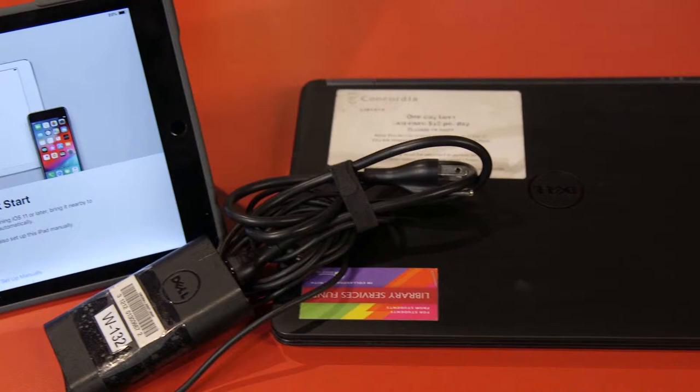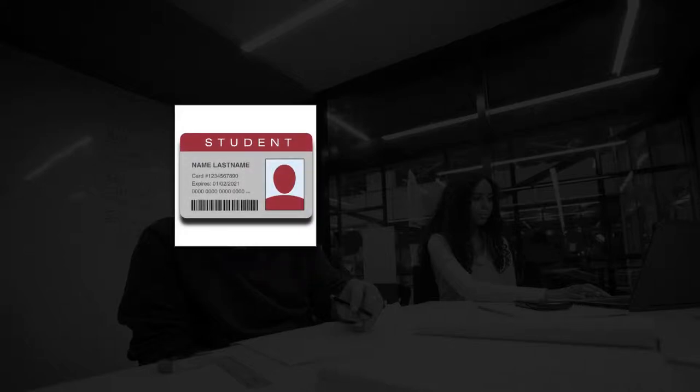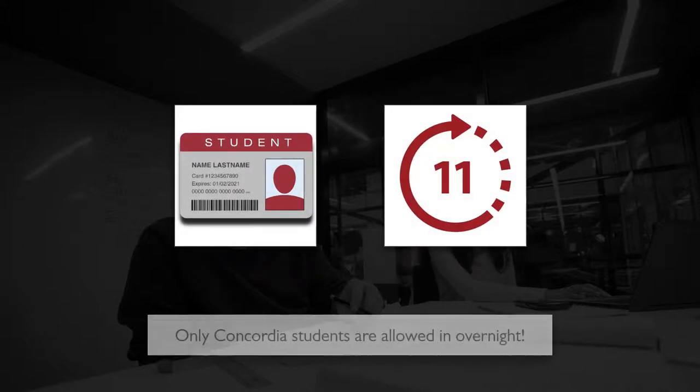Here are some additional tips to help you navigate the library. Your student card is your library card. Have it handy whenever you come to the library, especially after 11 p.m., since only Concordia students are allowed in overnight.